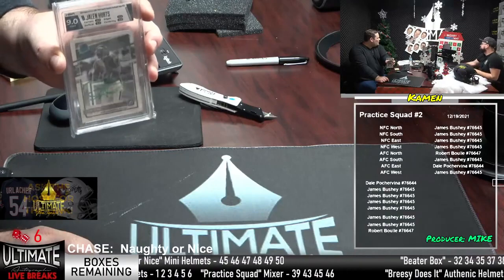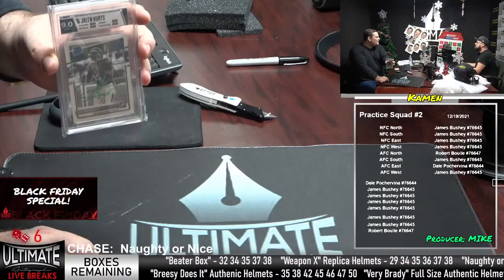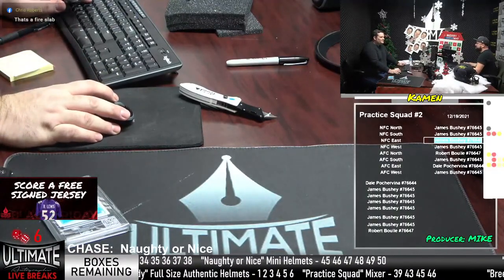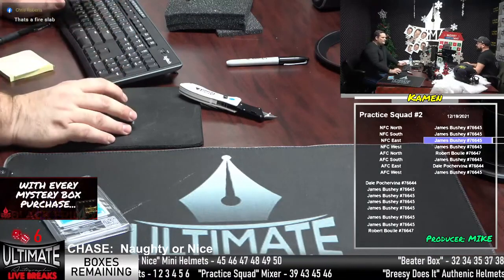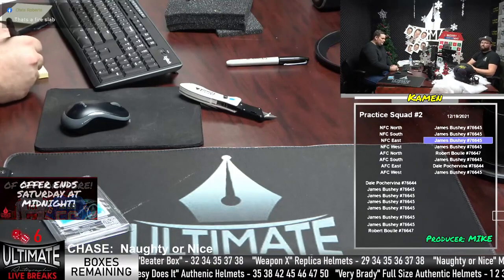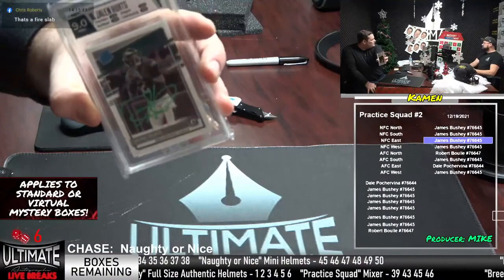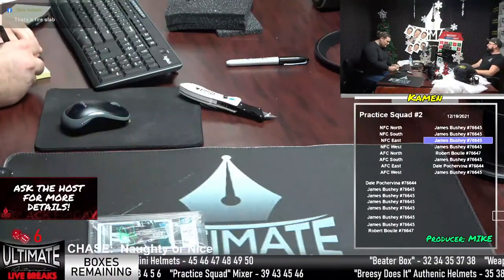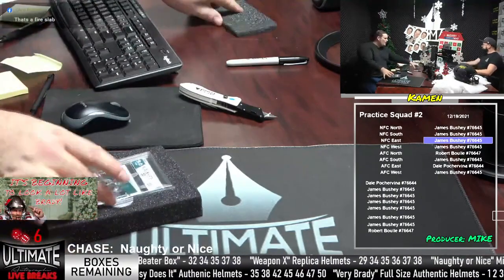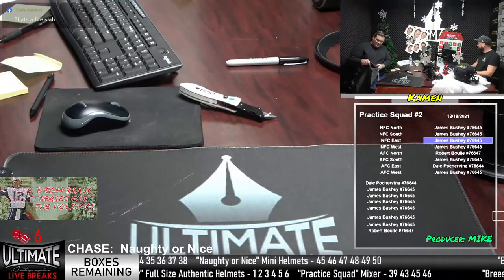One of the top fantasy quarterbacks with all those rush yards. That is definitely going home to the NFC East. James Bushney three for three, you're on fire. It's out of 2020 Optic — Jalen Hurts rated rookie card, the black and white parallel, which is really tough to pull. The autograph was signed on-card in Eagles green ink. That is what you call a fire slab. Fire in the break room! Jalen Hurts headliner hits James Bushney.